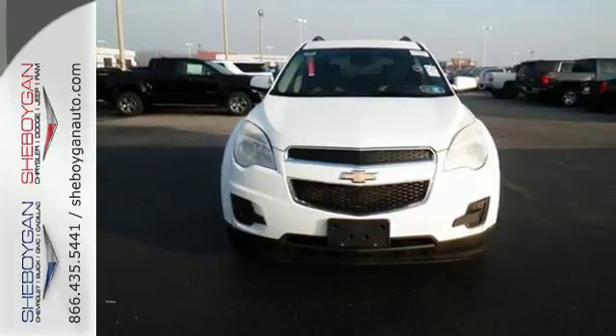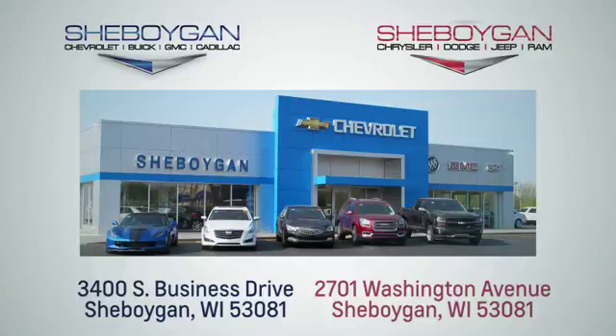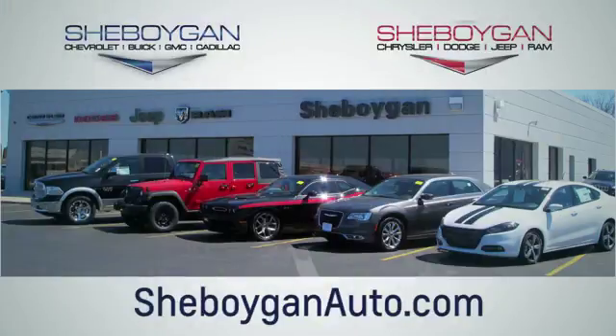Come in today and see for yourself. Choose Sheboygan Auto — we are conveniently located at 3400 South Business Drive or at 2701 Washington Avenue in Sheboygan, Wisconsin. SheboyganAutos.com.